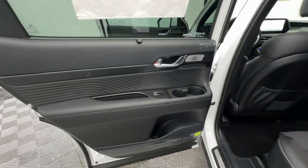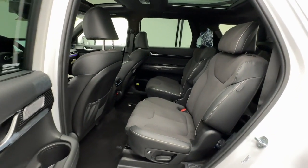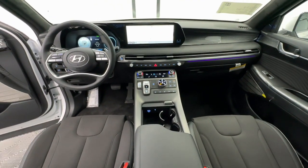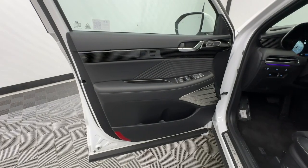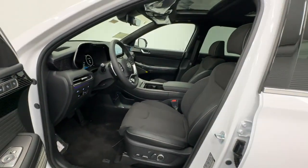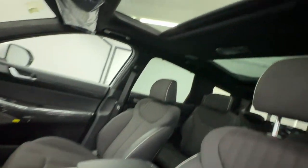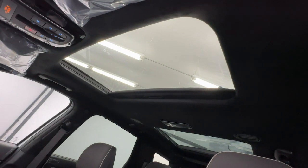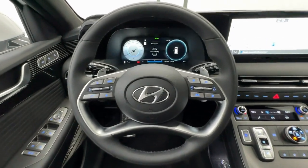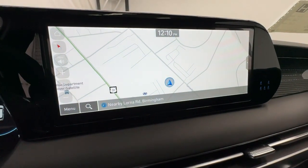Sophistication meets family-focused flexibility in this can-do Palisade. See for yourself when you take it out for a test drive. Our professional staff looks forward to giving you excellent service. We'll see you next time.